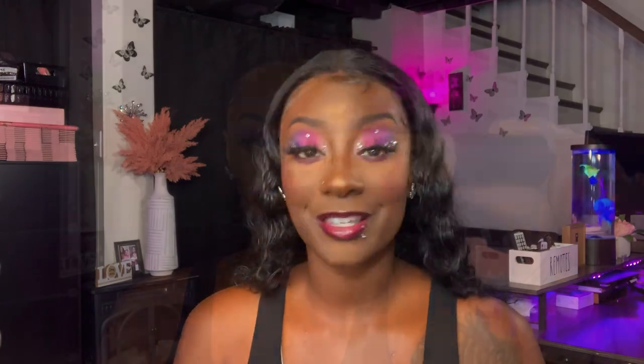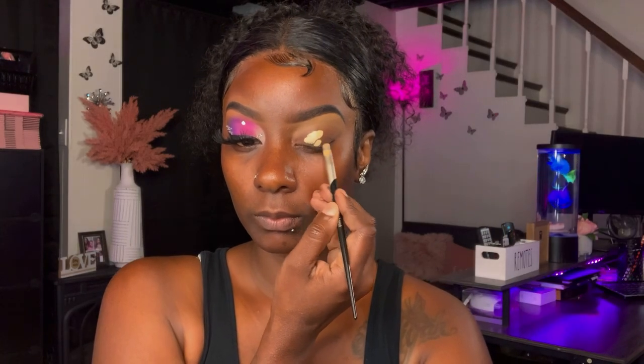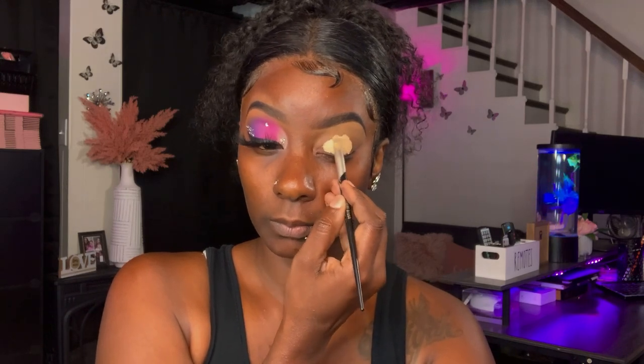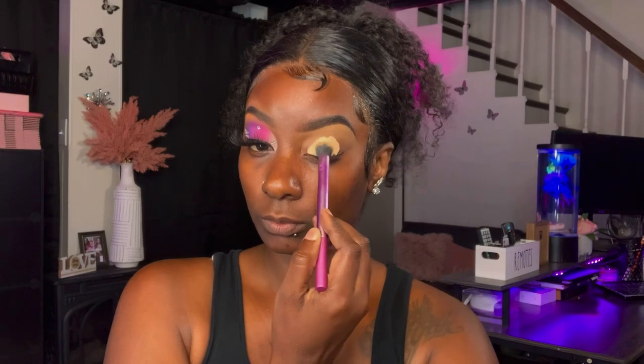First, I'm taking the ELF Matte Concealer in the shade Tan Sand, and I'll be using that as my base. Once I apply that all over my lid, I'll be taking a blending brush and blending everything out.